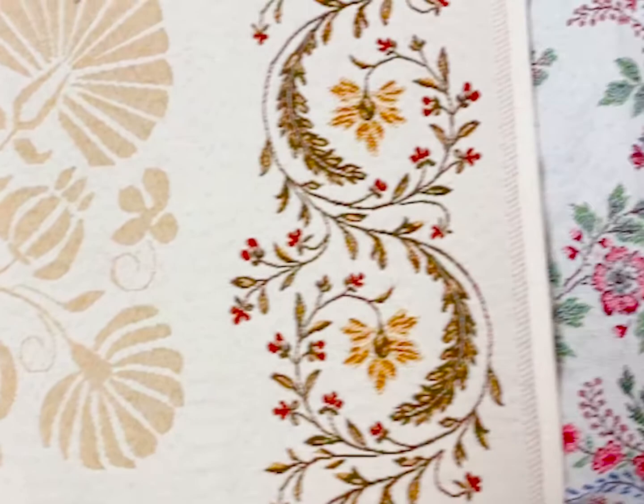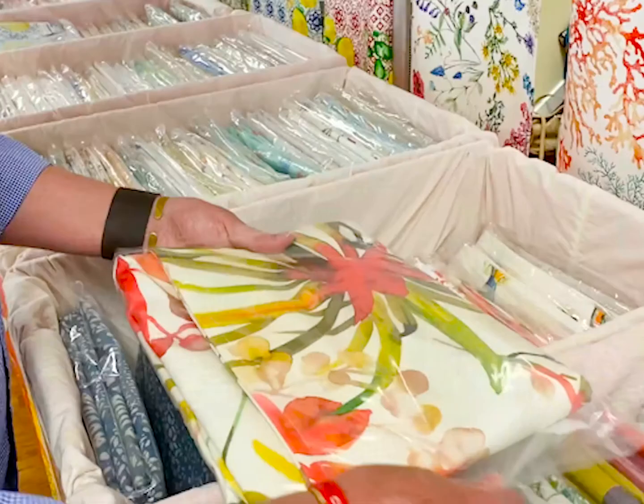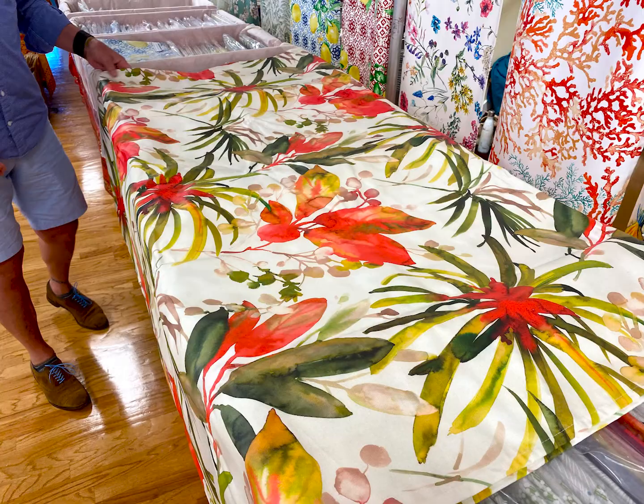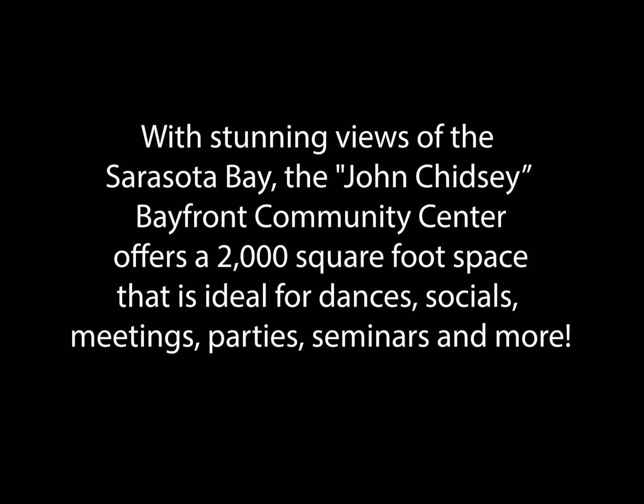The variety of sizes go anywhere from a 60-inch square to 144 inches long. We can satisfy any table length because we import the bolts of fabric ourselves and have them made in Fall River, Massachusetts. Therefore, if you have a table that is 170 inches long, we can make you a 200-inch-long tablecloth.